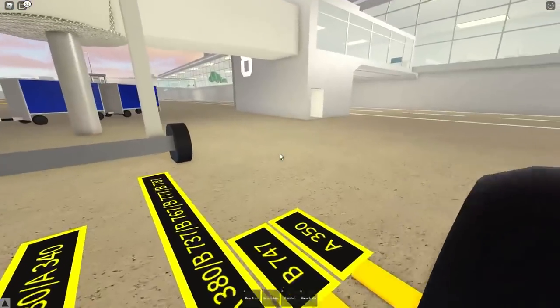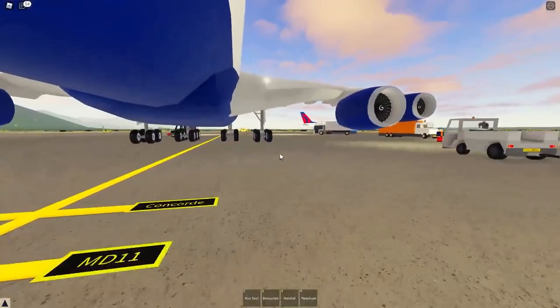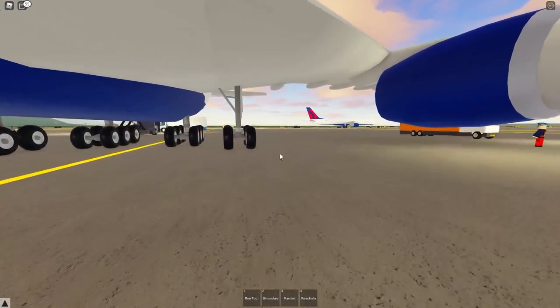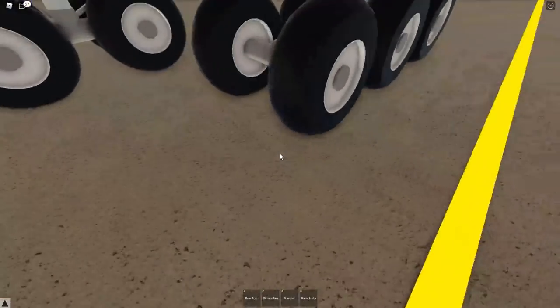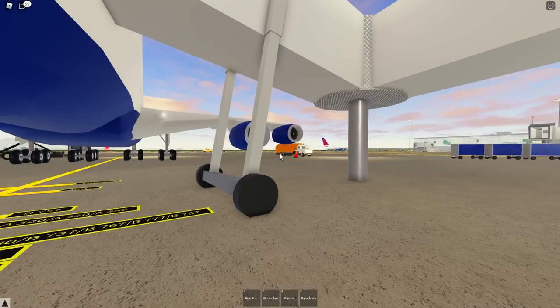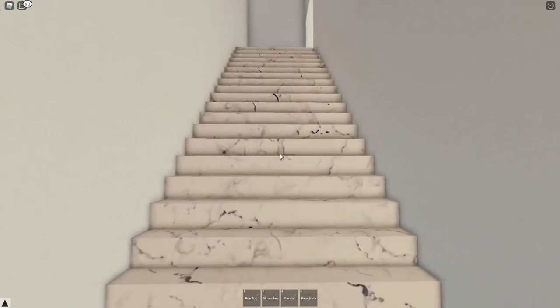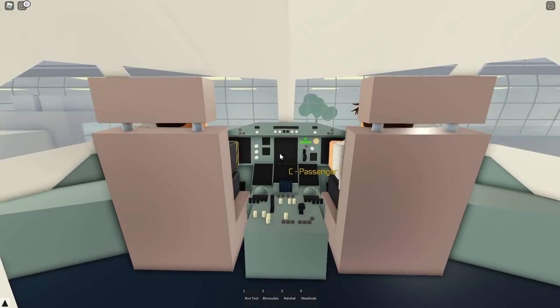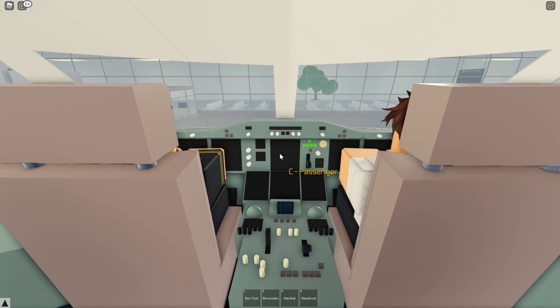Doesn't seem like there's any damage at all. Seems like that's all going fine. I'm just going to remove the blocks from under the wheels so we can get rolling. Then we'll get the pushback going. They're just spooling up the engines now. Everything — all checks seem to be clear here. They're just finishing up with the engines.